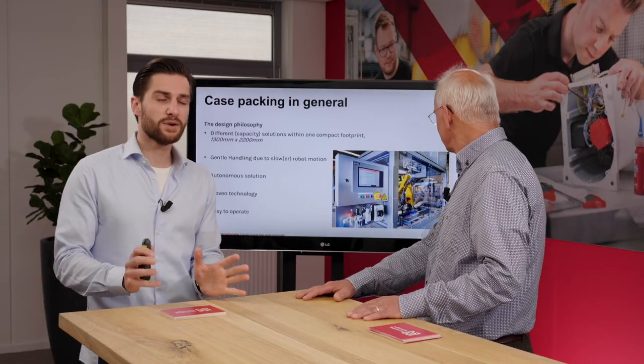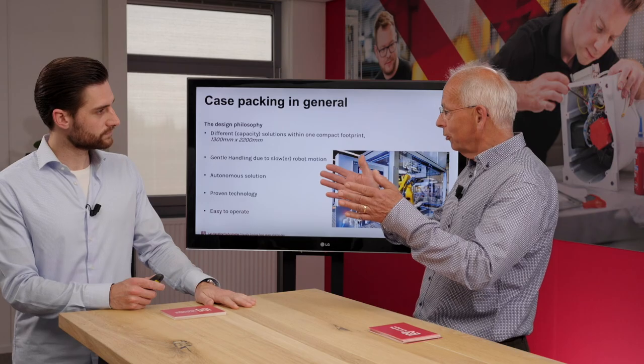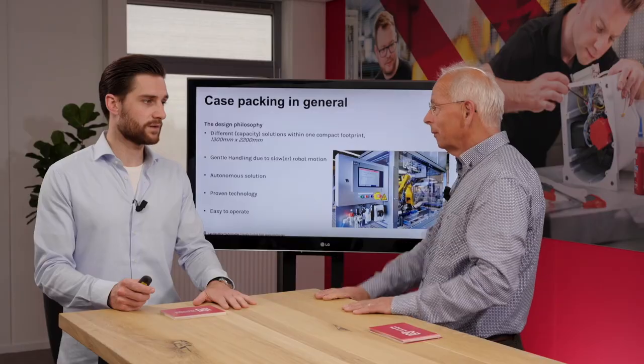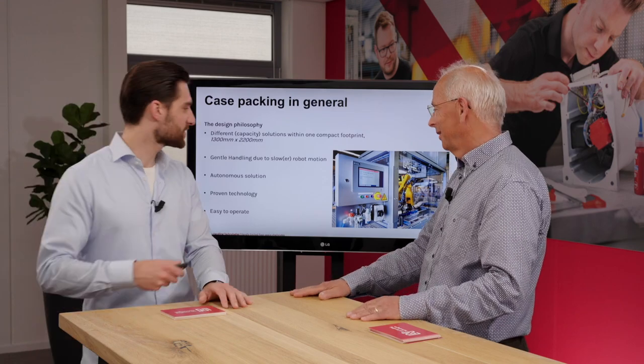We've been making these case packing solutions for roughly 20 years now, so we've learned a lot — proven technology, always getting better and improving. As with the dolly crate loading, we want our products to be easy to operate: push a button on the HMI to change the program, and with one simple click you can change the gripper. The HMI also provides helpful guidance if something goes wrong — it shows you what's wrong so you can make the screen green again and start running products.